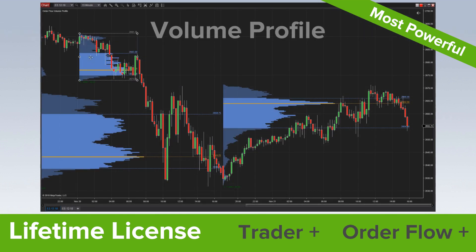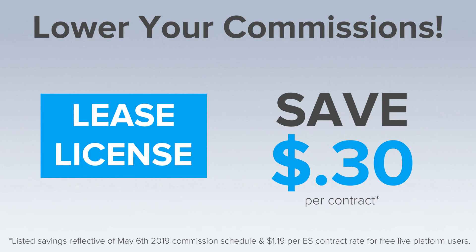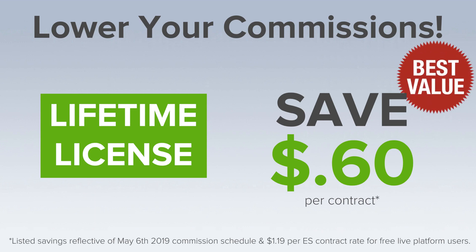In addition to premium platform features, you can also save big with lower commissions when choosing a lease or lifetime license. With a lease, traders save 30 cents per contract. Lifetime license holders save even more — 60 cents per contract — receiving the best value and most powerful version of NinjaTrader.